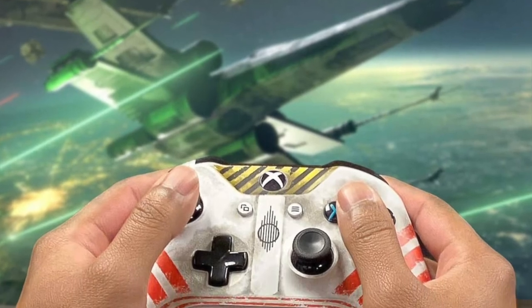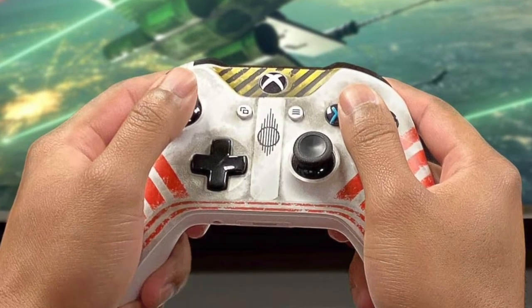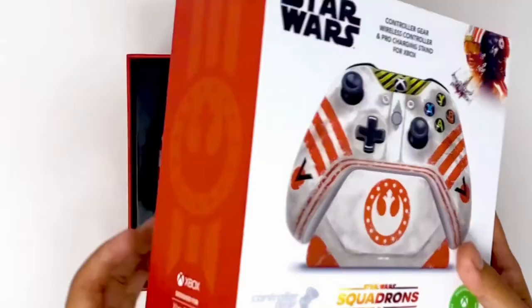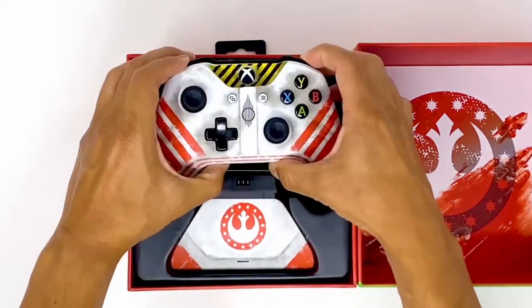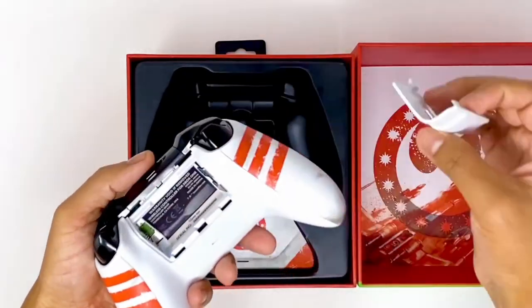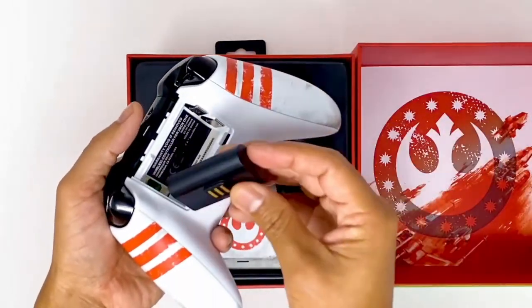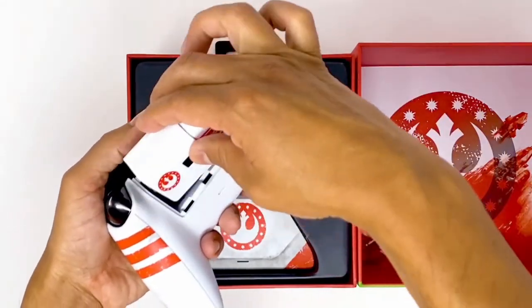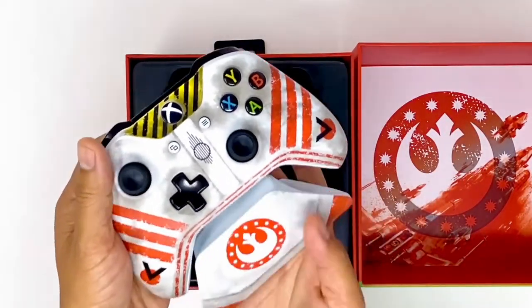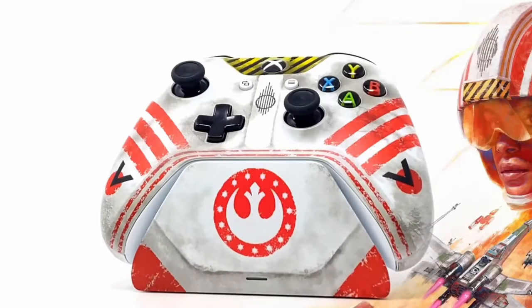Number 1: The Star Wars Squadrons Xbox Controller. This Star Wars Limited Edition controller features a battle-worn New Republic Pilot helmet design. You can hone your skills and become the best pilot in the galaxy with custom button mapping. Keep your squadron's wireless controller charged and ready for the intense dogfights with the matching Xbox Pro charging stand.